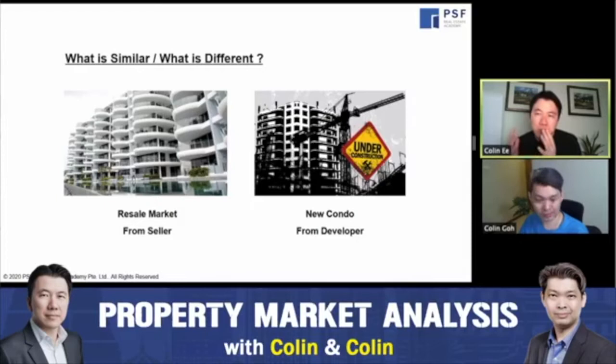The key difference between the resale market and buying from a developer is that if you buy a resale property, price appreciation will be quite difficult over the next five to seven years. Whereas if you buy a new project from a developer, it's more likely you can enjoy more substantial capital appreciation. So between the resale market and new launch market, your chances of buying an undervalued property from a developer are higher.